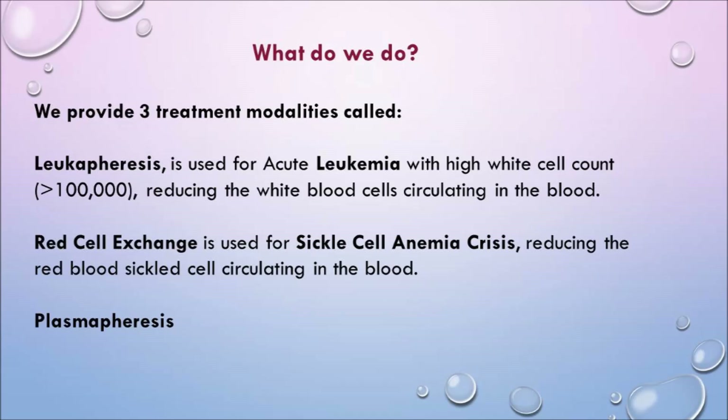We provide three treatment modalities. The first is leukapheresis, used for acute leukemia with a high white cell count — usually greater than 100,000 — which reduces the white cells circulating in the blood. We also do red cell exchange, used for sickle cell anemia crisis and malaria, which reduces the abnormal red blood cells circulating in the blood.